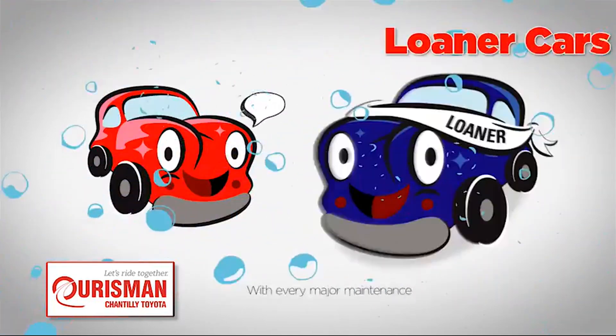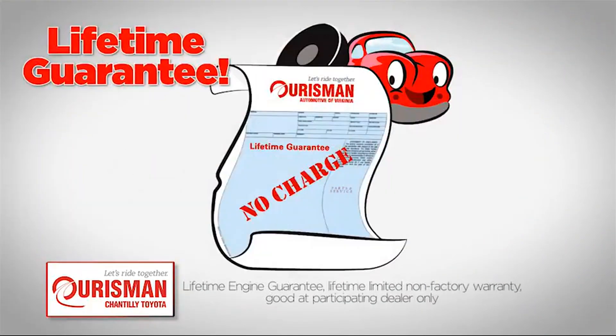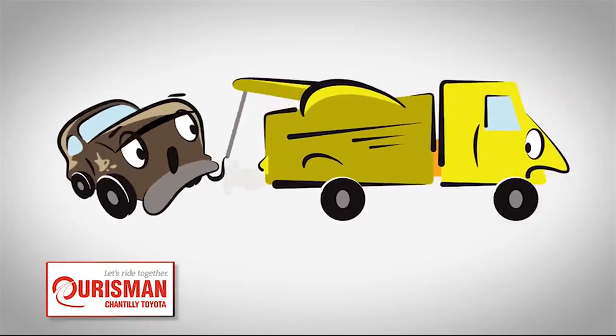including car washes, loaners, and our lifetime engine guarantee. But if it's not good enough for our family, then it's not good enough for yours.